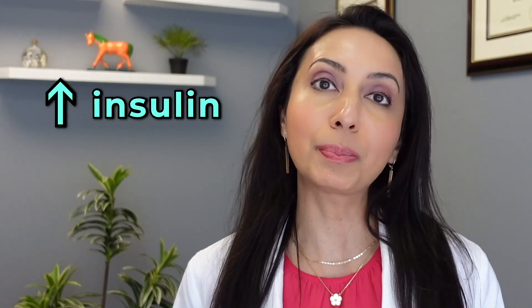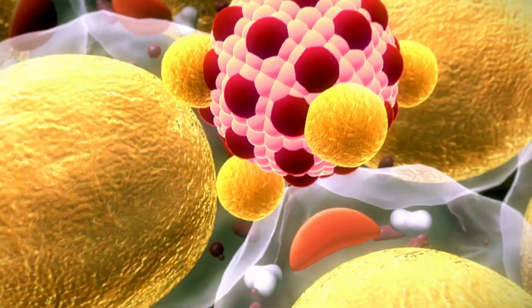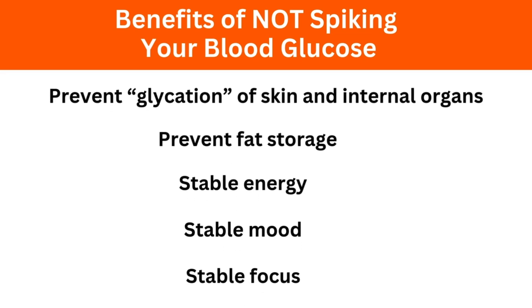Additionally, when your blood glucose spikes, your body releases more insulin from the pancreas, and insulin tells your cells to store fat. Higher insulin levels also drive more hunger, so the key to losing weight is to avoid spiking your blood glucose. The benefits of not spiking your blood glucose include: preventing glycation and aging of skin and organs, preventing fat storage, allowing your body to use stored fat for energy, and promoting stable energy, stable mood, and stable focus. Now let's dive into the 10 lessons I learned from my CGM experience.